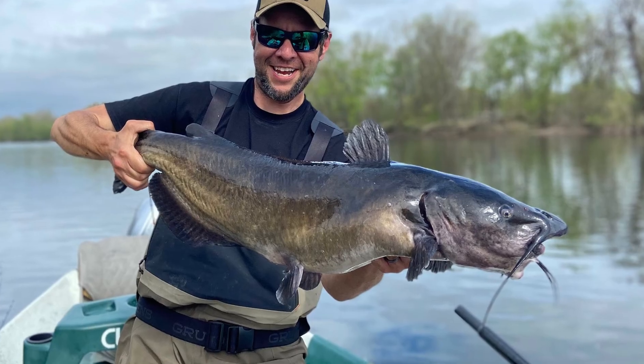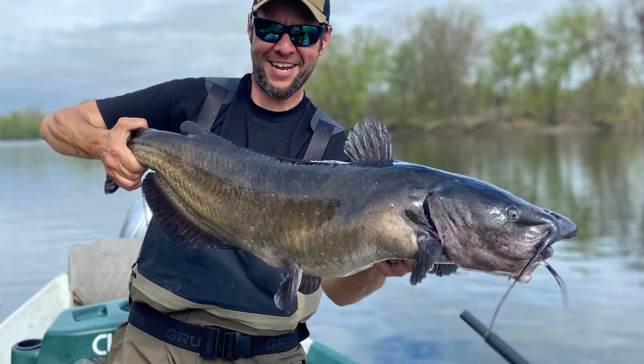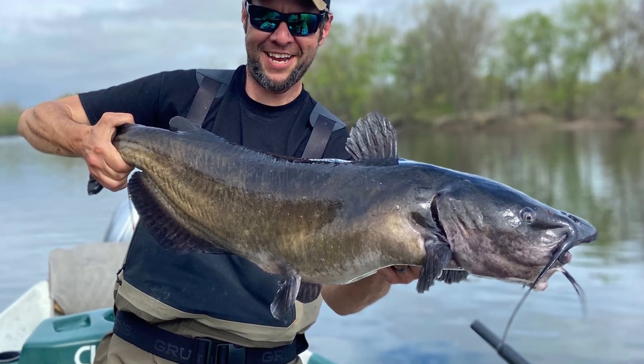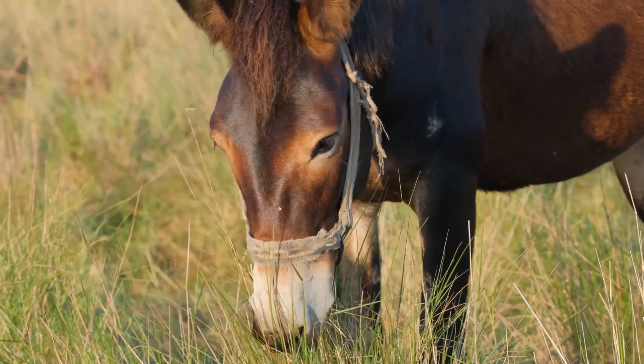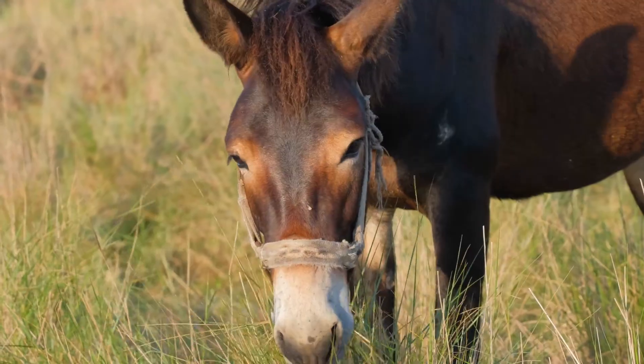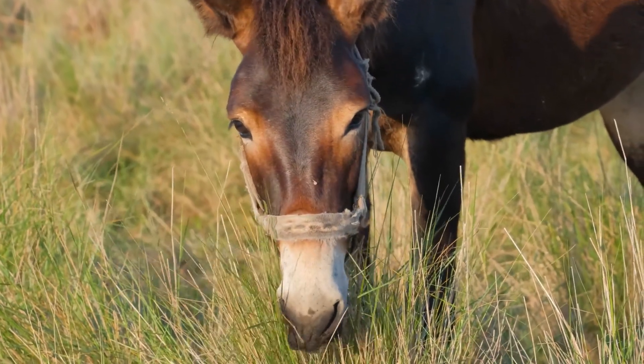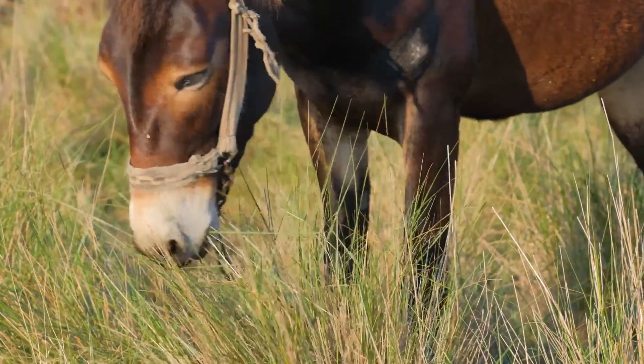The state fish is the channel catfish. Adults are normally 12 to 32 inches long and can weigh up to 15 pounds. The state mammal is the mule. Mules are hybrids meaning they are the offspring of a female horse and a male donkey. Mules themselves cannot reproduce.